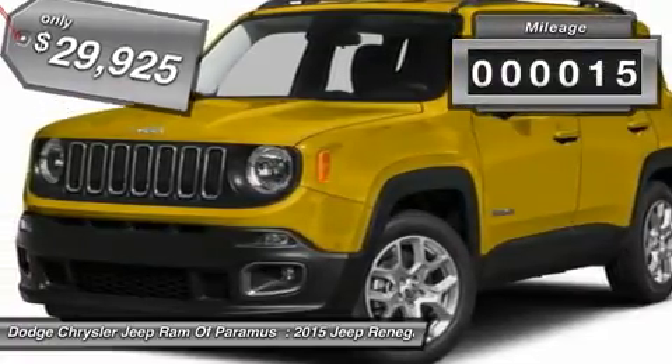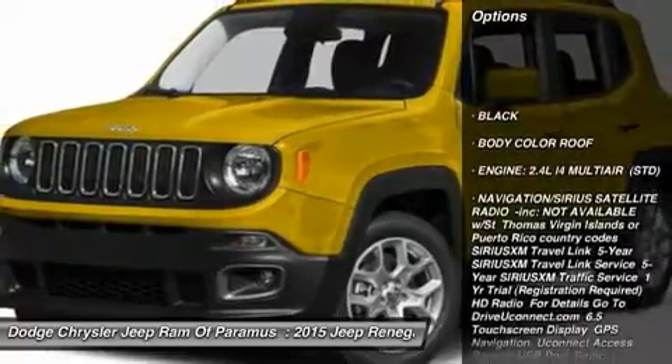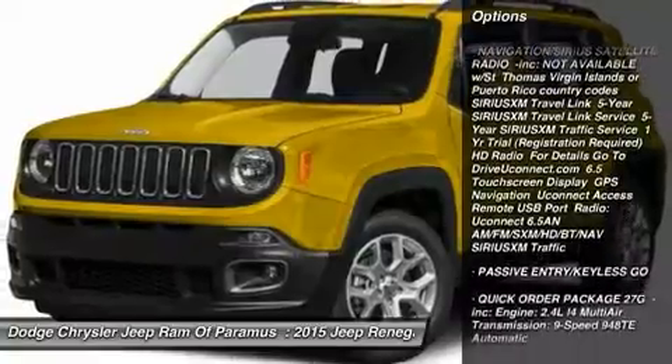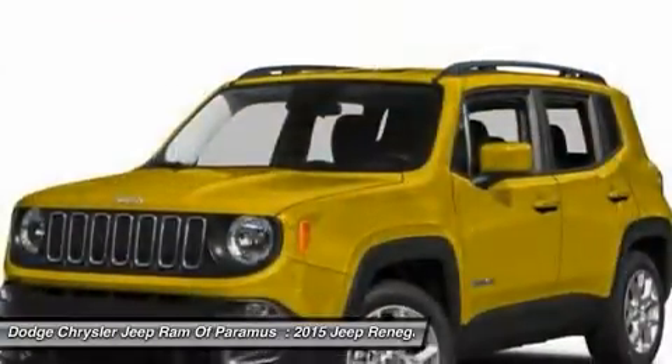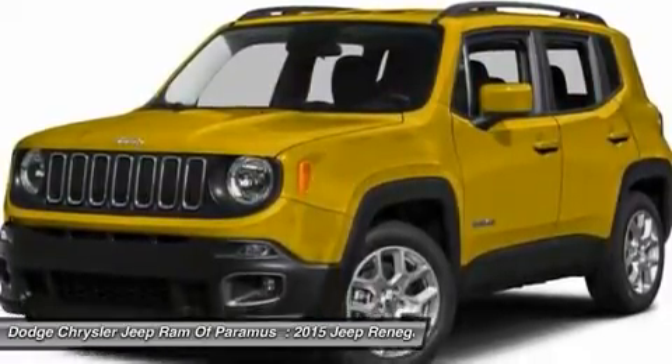This vehicle has less than 100 miles. Here are some of this vehicle's great options: Keyless Entry, Steering Wheel Audio Controls, Anti-Lock Braking System, Remote Engine Start, Leather Wrapped Steering Wheel, Bluetooth, Power Steering, Adjustable Steering Wheel, Four Wheel Disc Brakes, Four Wheel Drive.